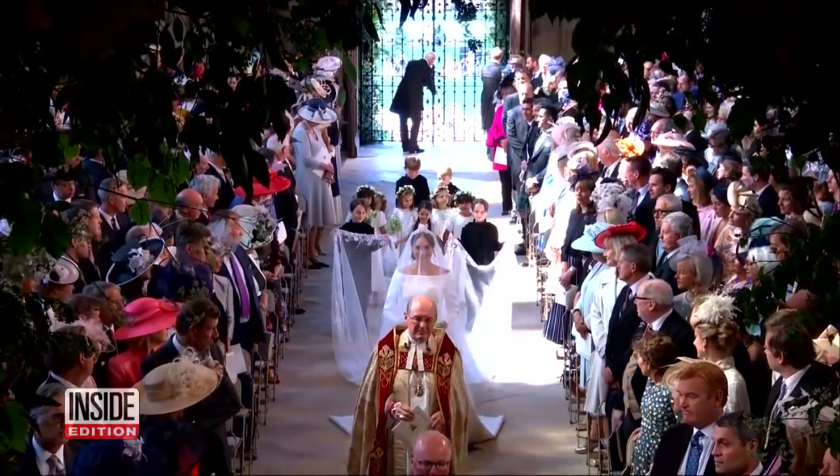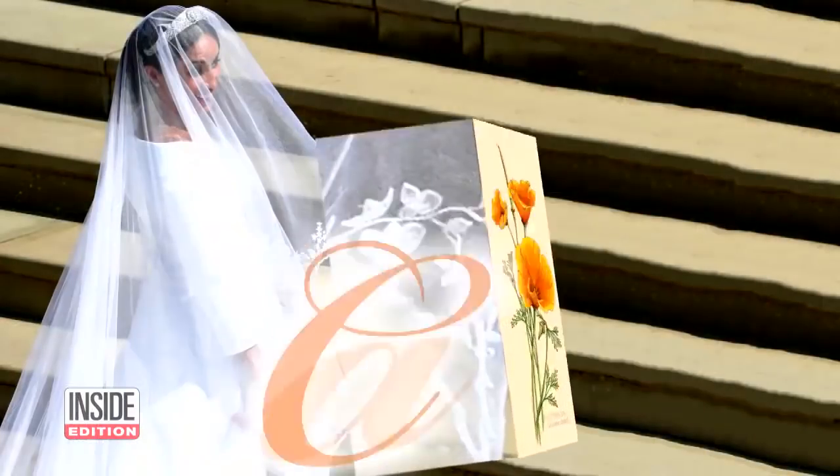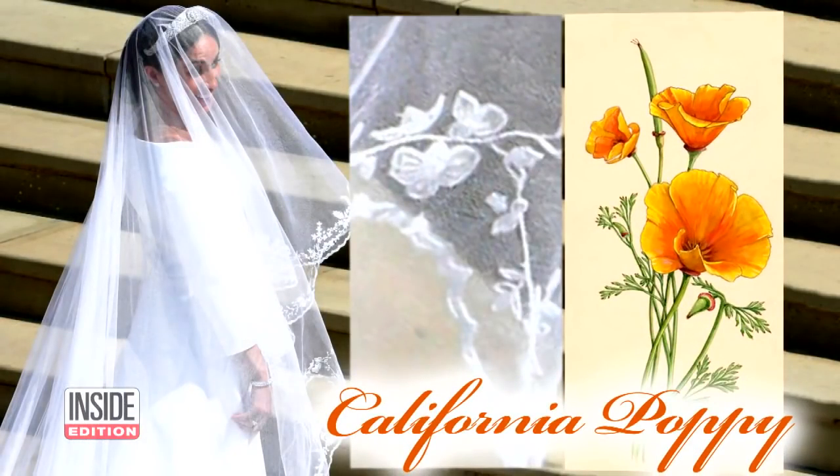Meghan also wowed the world with her 16-foot veil. Meghan's spectacular veil was embroidered with some very meaningful designs, including a nod to her home state of California. The veil featured a California poppy, the native flower from Meghan's home state.